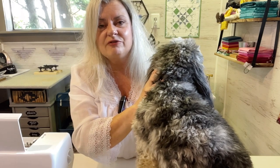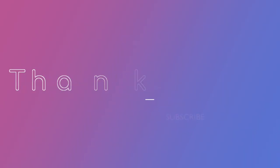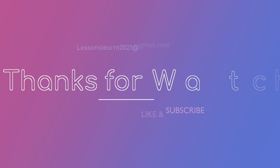Thanks for watching, and I hope you enjoyed this video. Come back every Wednesday for a video on anything quilting or sewing related — you just never know. All right, we'll see you soon. Goodbye!